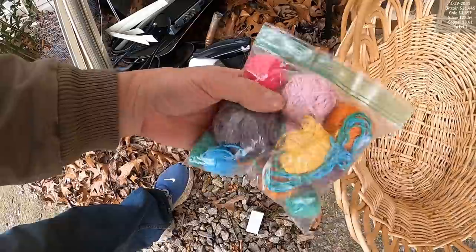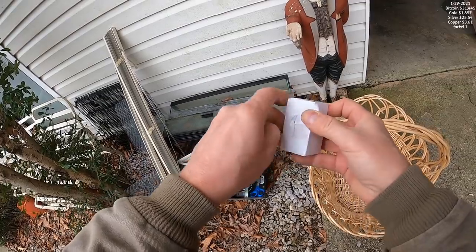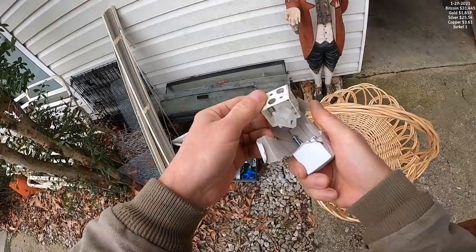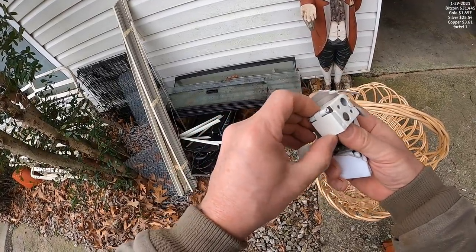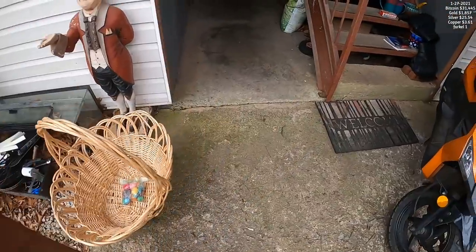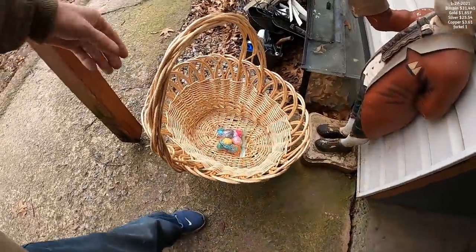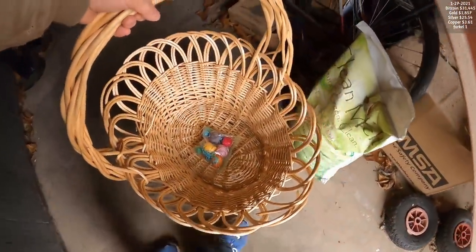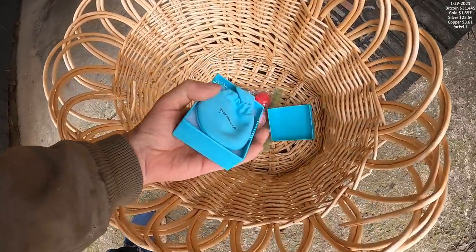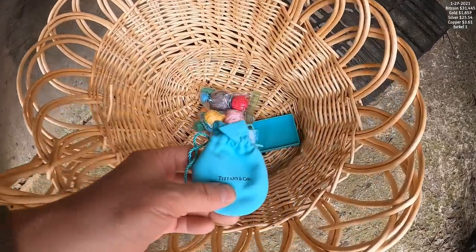It's got a mystery box here - not sure what's in it. Let's bring this over here just in case it rains. Little Tiffany box with a little Tiffany bag - that probably had like a bracelet or something in it. There's nothing in it but I figured I'd throw that in the free tail store. Tiffany stuff is pretty valuable.